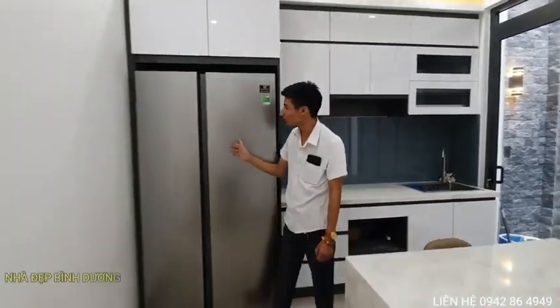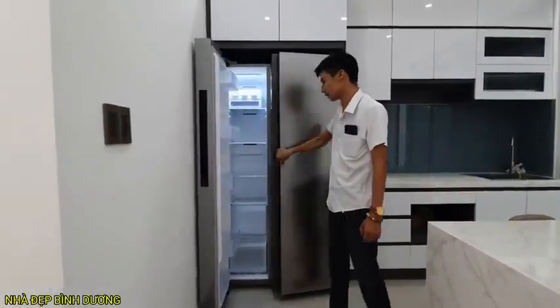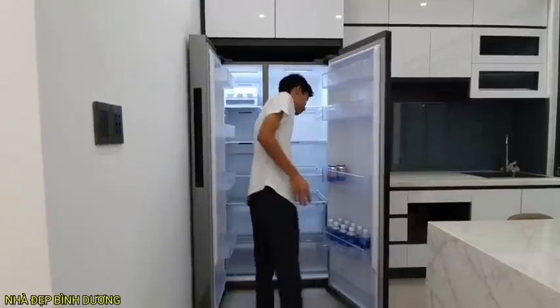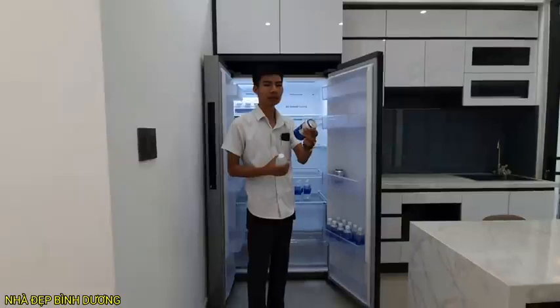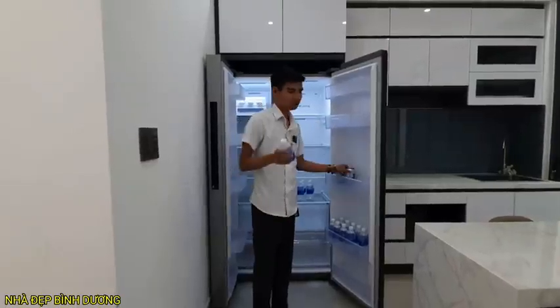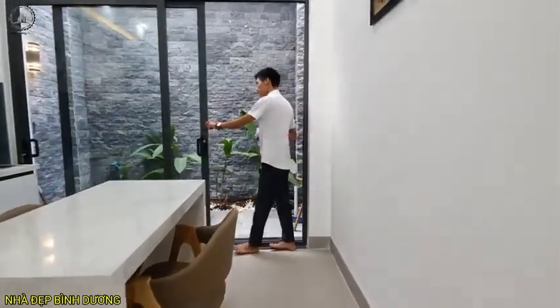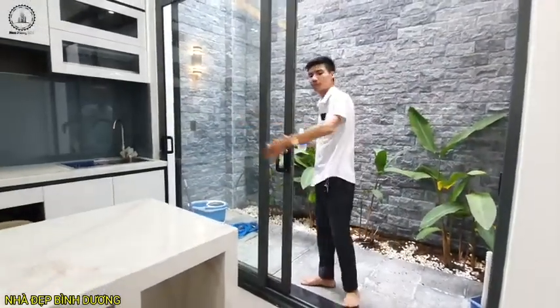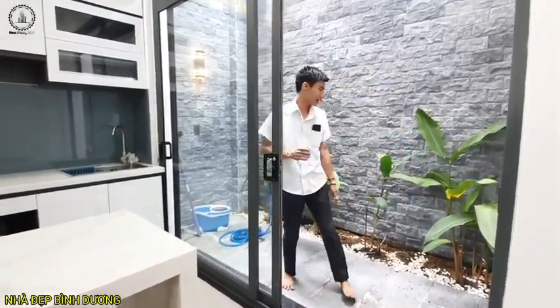Bên này sử dụng một cái tủ lạnh Samsung 2 cánh. Không gian rộng rãi, thoáng mát. Phía sau sử dụng một cái cửa dạng lớn, gần như toàn bộ chiều ngang của căn nhà, để sử dụng là một không gian sân phía sau nhà.